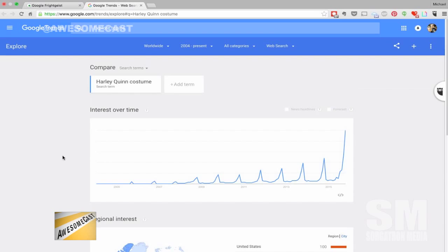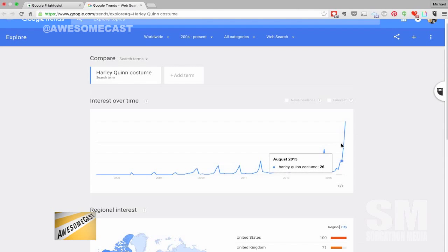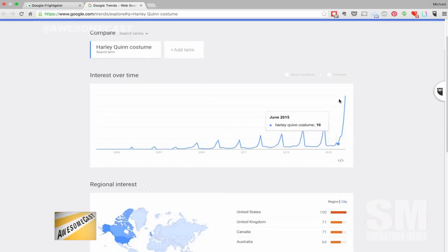They'll even forecast to next year - there's a checkbox right above the graph for forecast. For Princess Leia costume you can forecast the next year. For Harley Quinn, you do have a movie coming out - Suicide Squad - but they're not taking that into effect here. Anyway, go check out Frightgeist - that's the only way I can say it apparently. At least I'm not doing a Jamaican accent anymore.